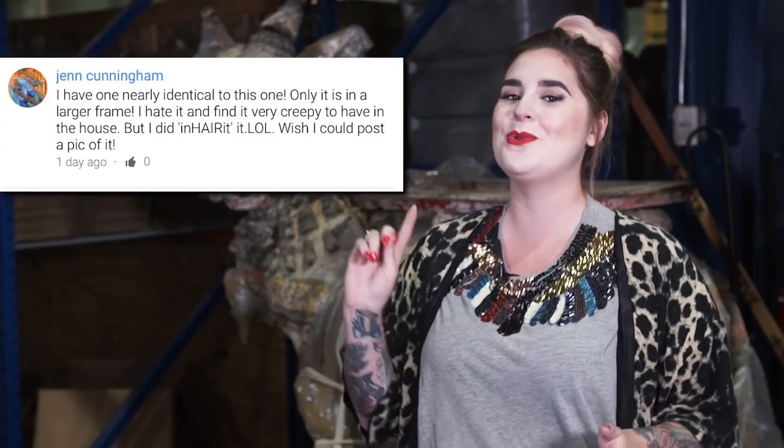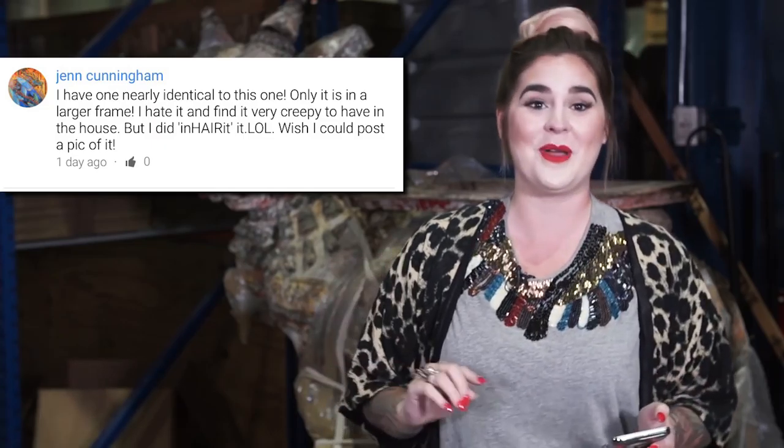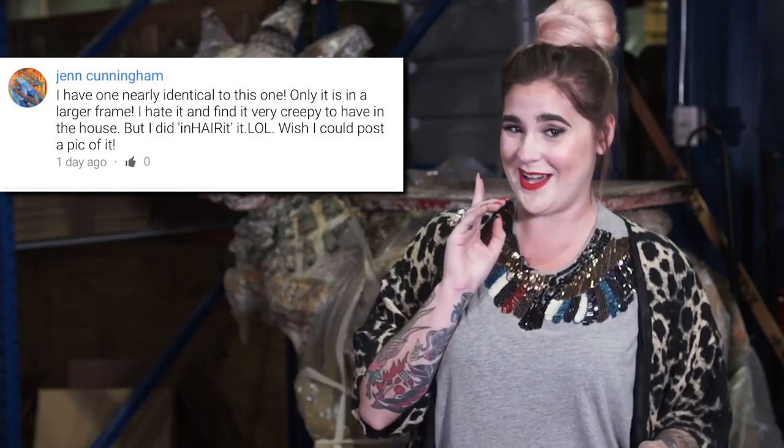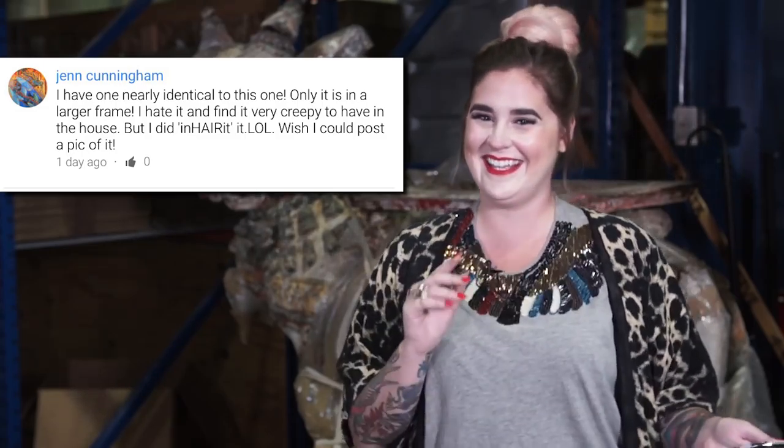That's a wrap! Thanks for watching and let us know what you think in the comments below. Last week we heard from a few of you and you guys were really into the hair wreath. A lot of you learned something new and that's so awesome. In the comments, Jen Cunningham, you might be a winner with your inheritance. Dare I say it was a Cunningham comment? Send us your pic on Facebook or via our website — we would definitely love to see it.